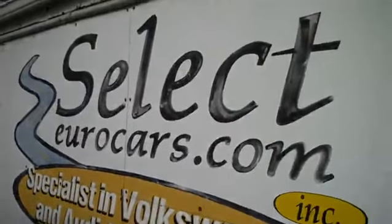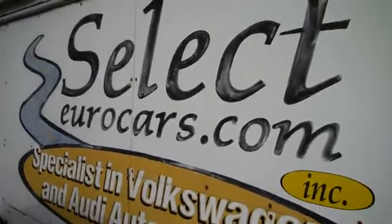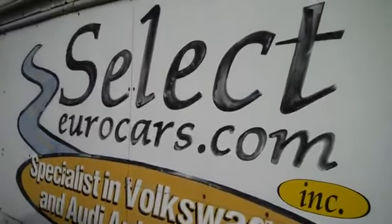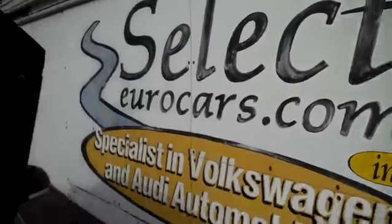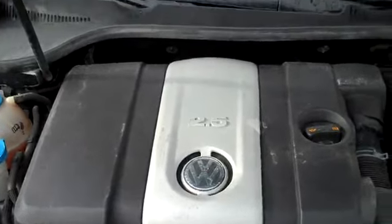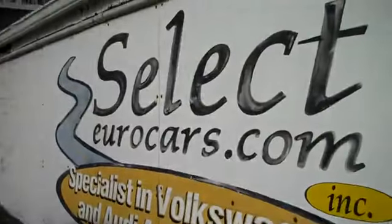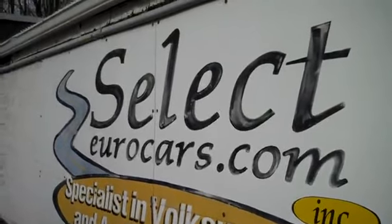This great Jetta is available here at Select Euro Cars. We have extended service contracts available that can protect your purchase for five years and an additional 100,000 miles — the Smart Warranty. We also have the Alpha Plan available. You can read about them on our website, selecteurocars.com, by clicking on warranty.